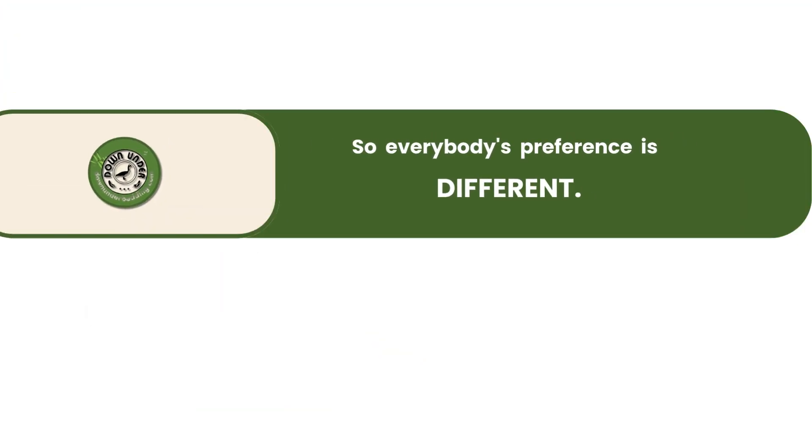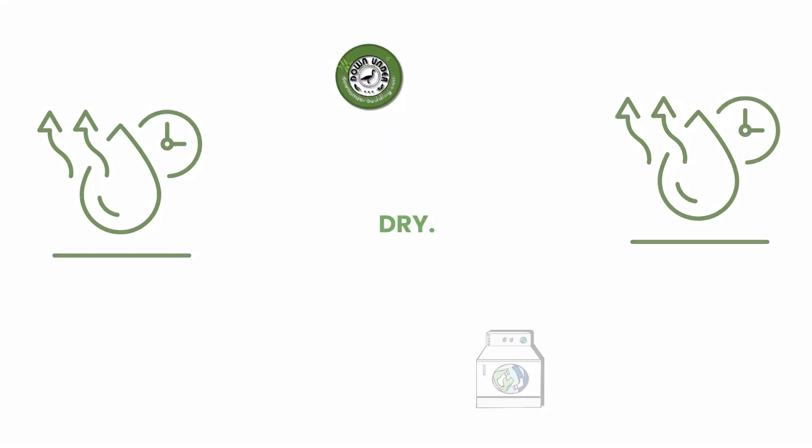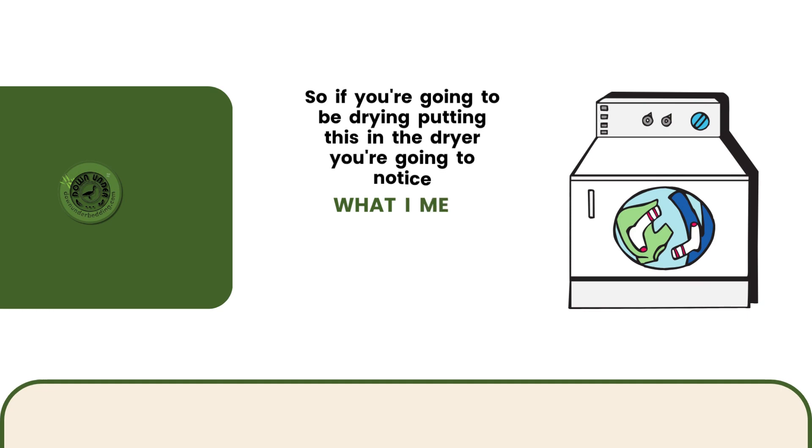Everybody's preference is different. The biggest downside with bamboo is, first of all, it takes forever to dry. So if you're going to be putting this in the dryer, you're going to notice what I mean.